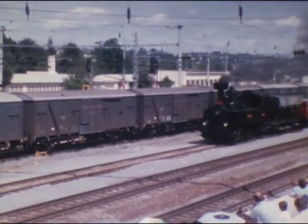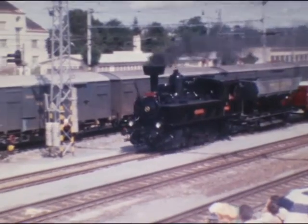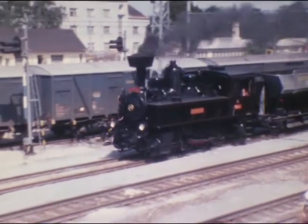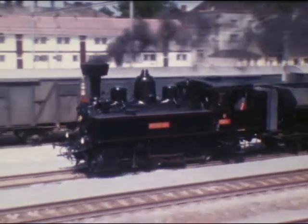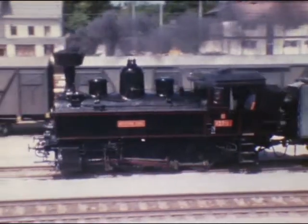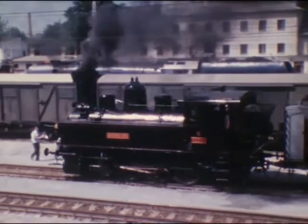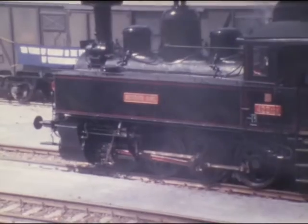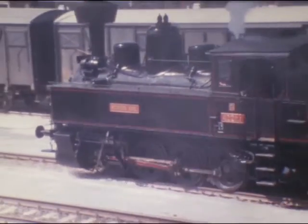Uns wohl bekannt ist die als Reihe 422 bezeichnete altösterreichische 178er, eine von 1898 bis 1921 in fast 300 Stück gebaute Lokalbahn-Güterzuglok. Diese 50 km/h fahrenden Lokomotiven waren überall in der Monarchie anzutreffen. In Österreich besitzen wir zwei betriebsfähige 178er.